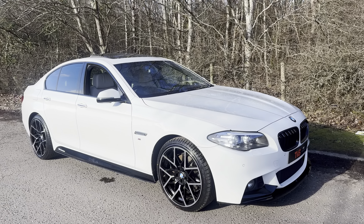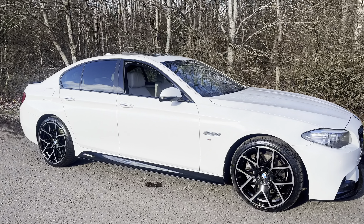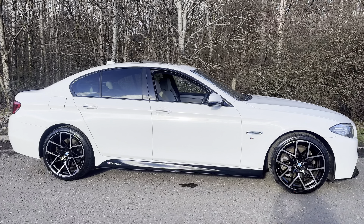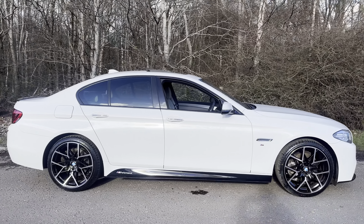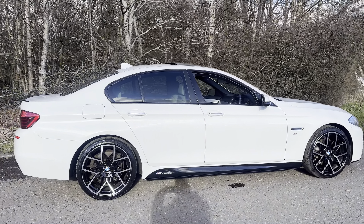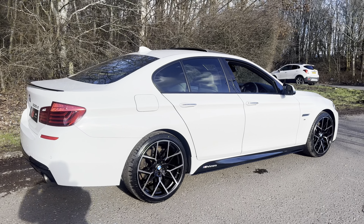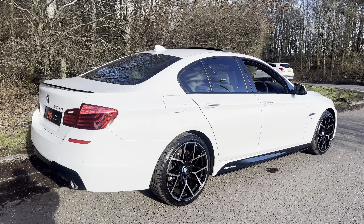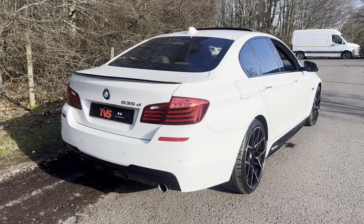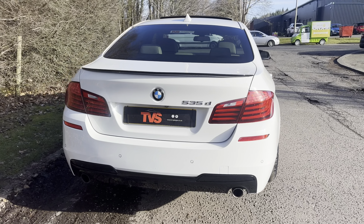Here we've got the 2014 on a 64 plate BMW 535D M Sport Saloon with automatic transmission. It's finished in alpine white and it's got full ivory Dakota leather interior with comfort front seats which are heated as well. It has covered 78,244 miles from new and in this time it's had just one former keeper and it boasts extensive service history, a mixture of BMW main dealer and independent specialist service history.